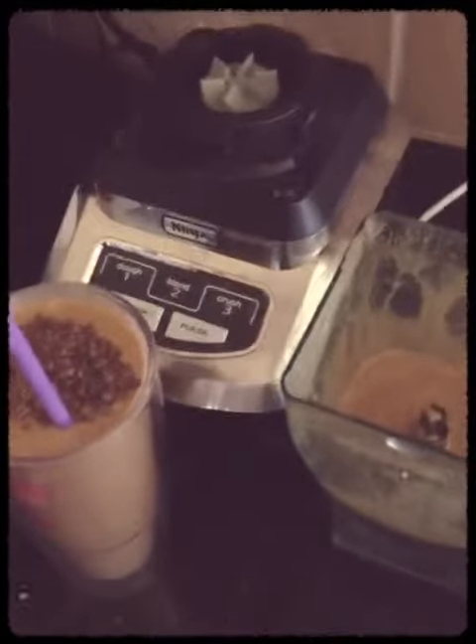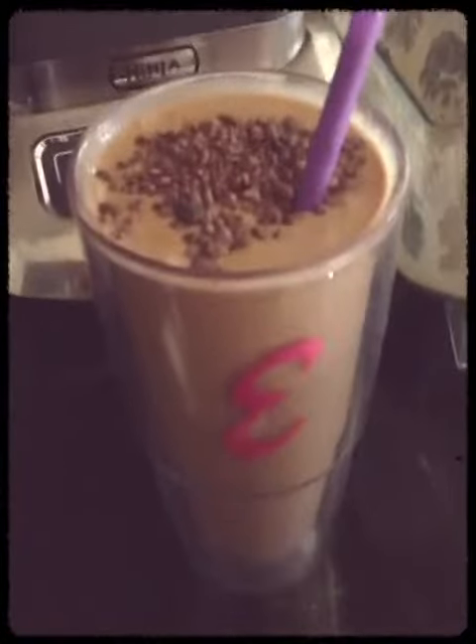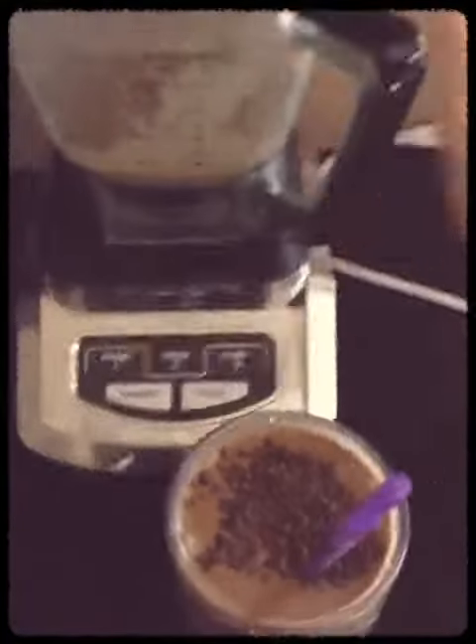I use it every day. I encourage you to get a decent blender to make your shake, especially if you invest in a shake like Shakeology, because it is a quality product. It does cost about $4 a shake if you're not a coach, so you might as well invest in a good blender to mix it up in.